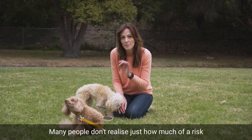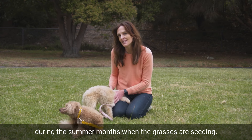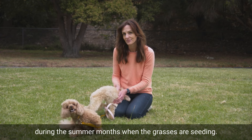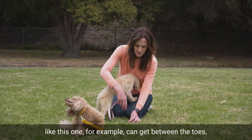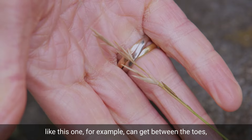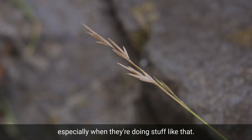Many people don't realise just how much of a risk a grass seed can pose for our dogs, especially during the summer months when the grasses are seeding. They come in all different sizes and shapes, but a grass seed like this one, for example, can get between the toes, it can get stuck, can get in the eye, in the ears, especially when they're doing stuff like that.